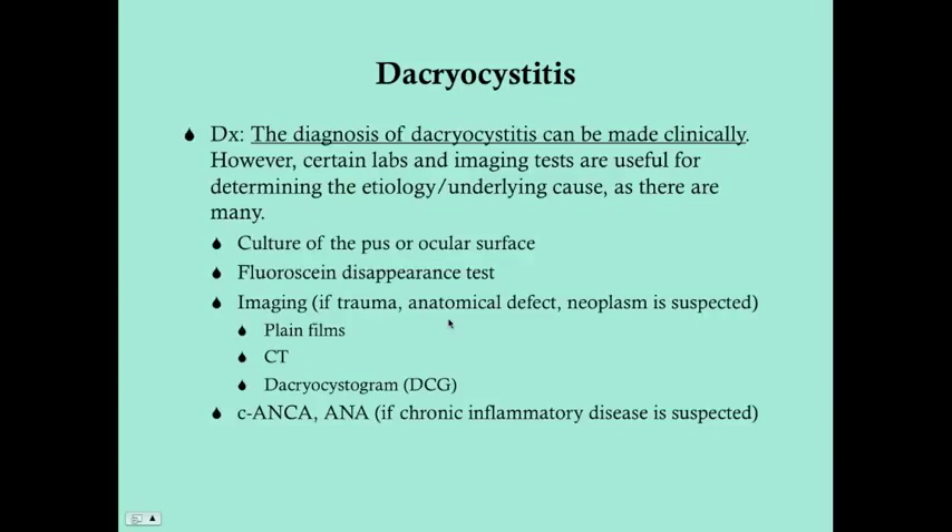The diagnosis of dacryocystitis can be made clinically, especially if you're able to express pus — that's a very obvious sign of infection. However, certain labs and imaging tests are useful for determining the etiology. You're almost always going to want to get a culture of the pus or ocular surface in cases of acute dacryocystitis, so that if it doesn't respond to antibiotics, you can change them appropriately. There's also the fluorescein disappearance test, where you put dye along the medial canthus and look for it to drain — if it doesn't drain, there's an obstruction.